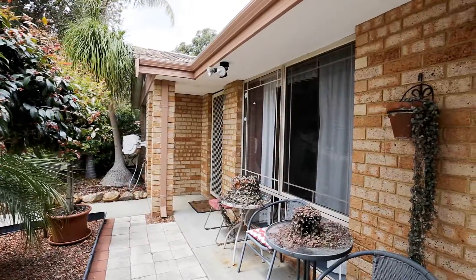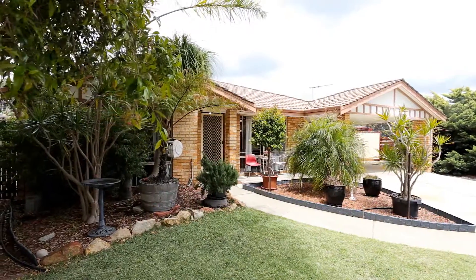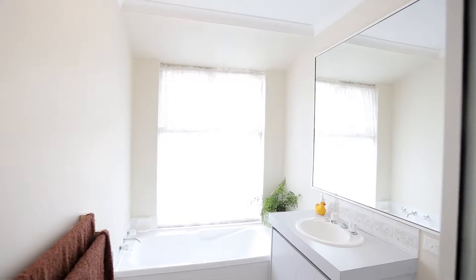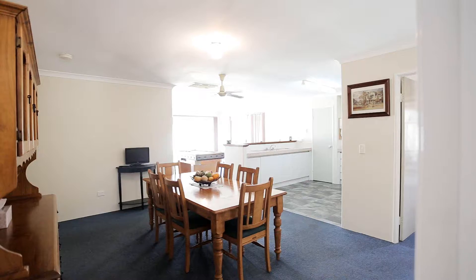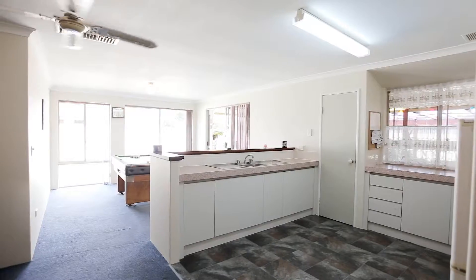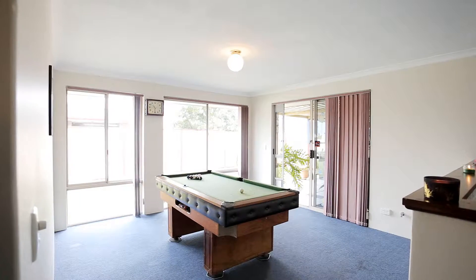The property offers a sensational street front presence with landscaped and reticulated gardens, four bedrooms and two bathrooms, a spacious lounge room, formal dining, plus a terrific kitchen with loads of bench and cupboard space, overlooking an open plan family and games room.